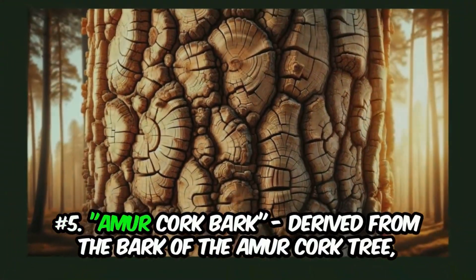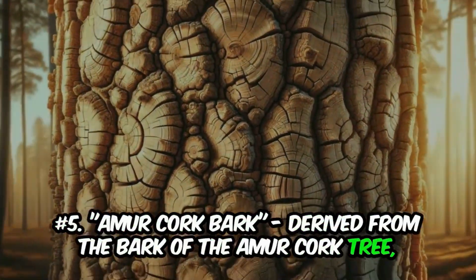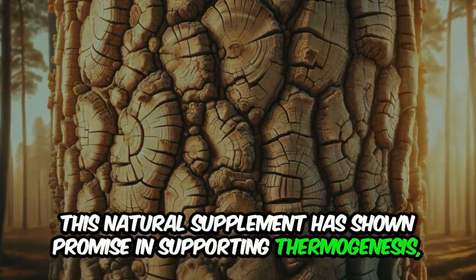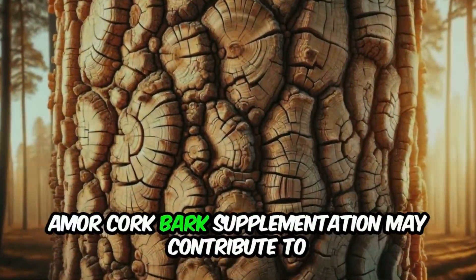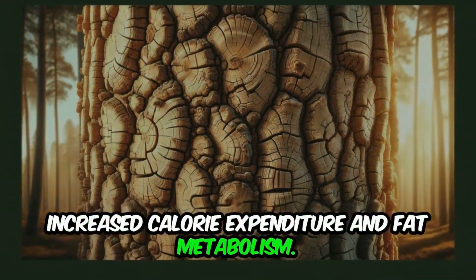Number 5: Amur cork bark. Derived from the bark of the amur cork tree, this natural supplement has shown promise in supporting thermogenesis — the process by which the body generates heat. By activating brown fat cells, amur cork bark supplementation may contribute to increased calorie expenditure and fat metabolism.